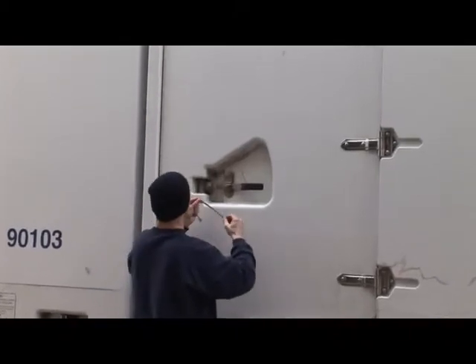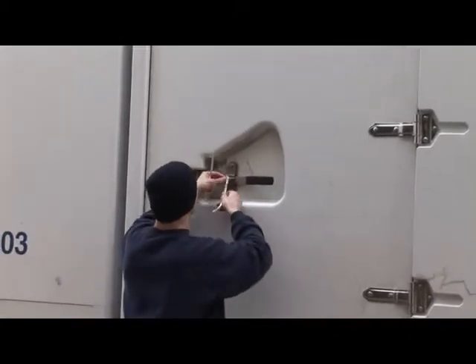A seal will be placed on each container after loading, and if you wish, you may affix your own personal lock.